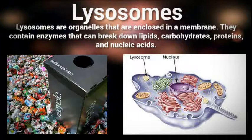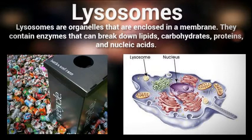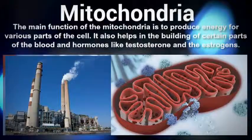Lysosomes serve as the cell's digestion system, breaking down any worn-out cell components or foreign material that may enter the cell. They are similar to a recycling depot, reusing the substances they break down. The lysosome itself is an organelle that houses acidic material inside the lysosome membrane, and contains enzymes created by the rough endoplasmic reticulum, which it uses to digest various materials. These materials are then reused for various purposes.